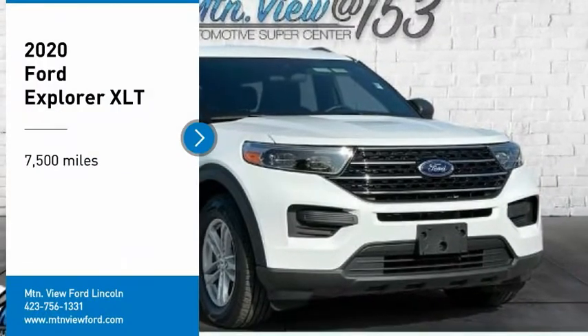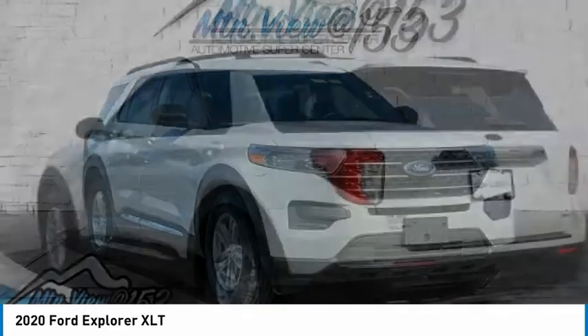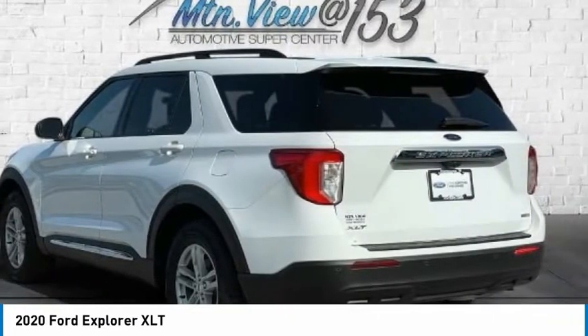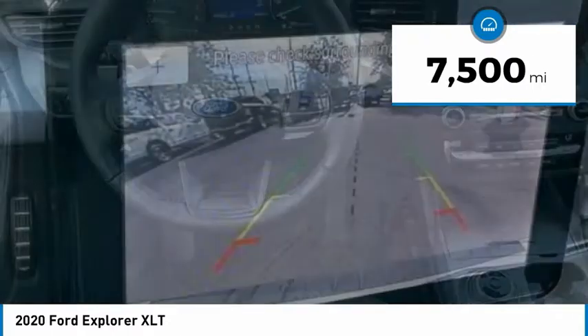Come test drive the 2020 Explorer. You've got a lot of capabilities to call on in a Ford Explorer — don't underestimate your choices. This vehicle has less than 8,000 miles.